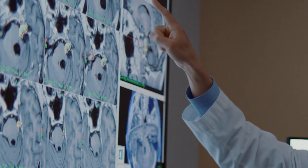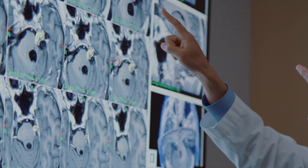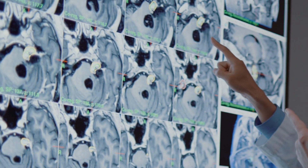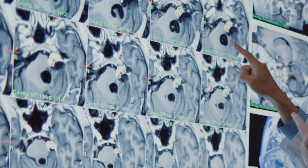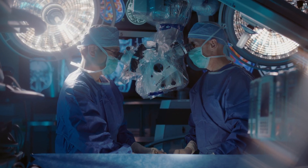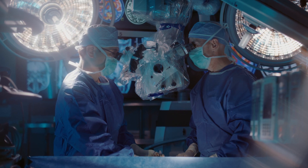The diagnosis is initially done by doing some imaging — a CAT scan and then an MRI of the brain. And eventually, in order to make the exact diagnosis, you need to do some kind of surgical intervention, either a biopsy or an open surgery.